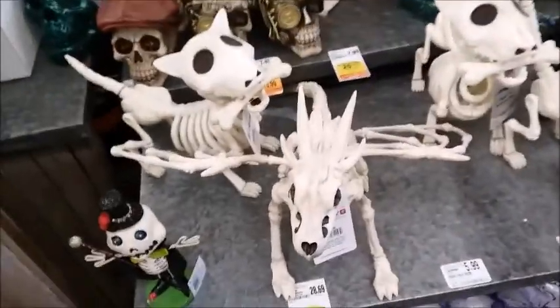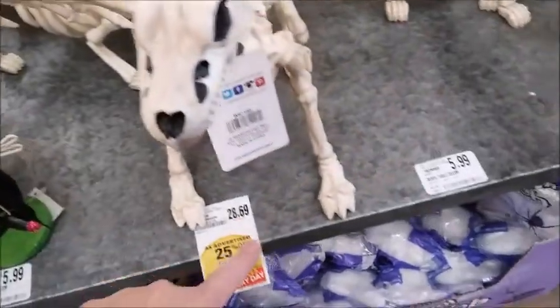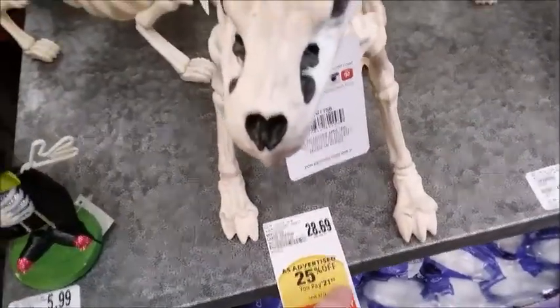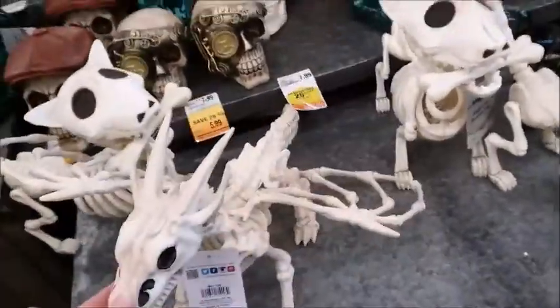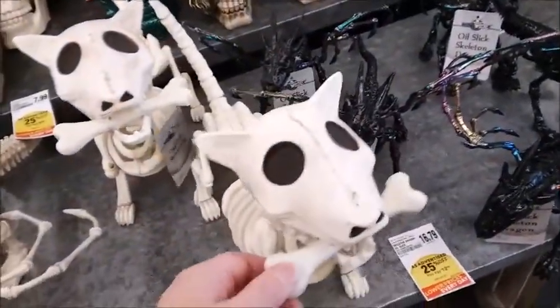Here's some more skeletons — $5.99 for this one. And $28.69... oh okay, $21. So it's a dragon skeleton and a dog with a bone in its mouth.